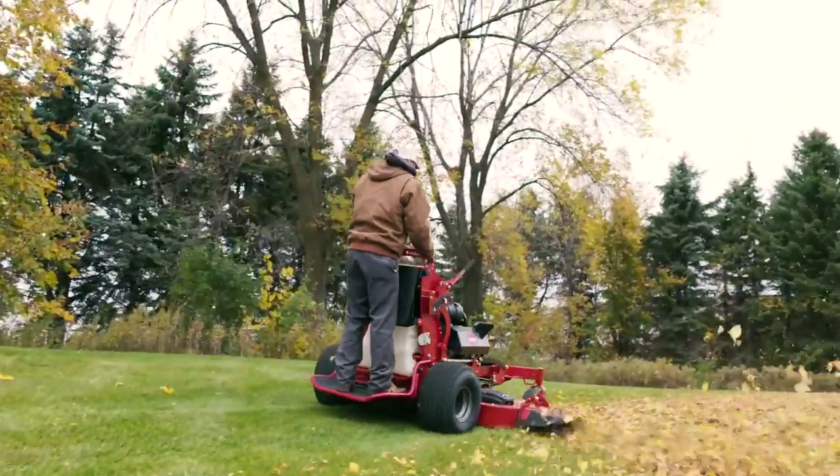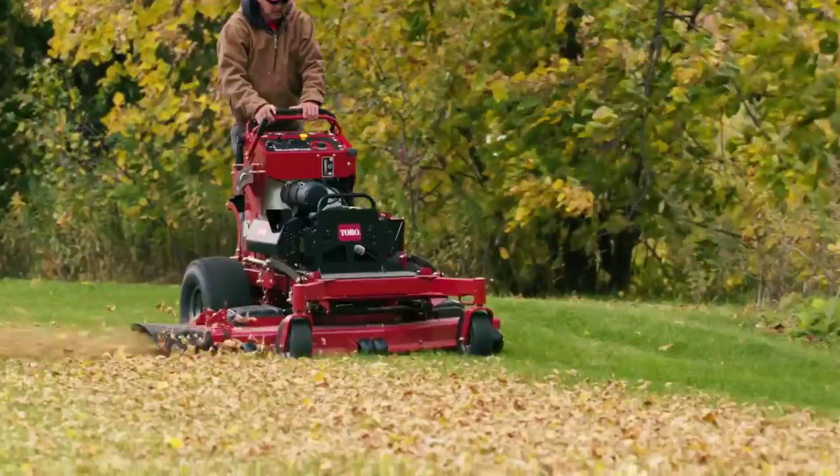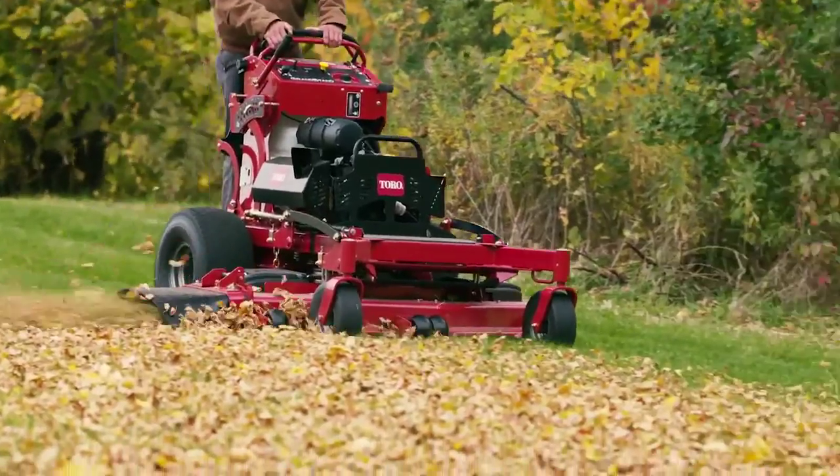With a 10 and a half gallon fuel tank, you can go farther, longer. That's more time working, less time filling.